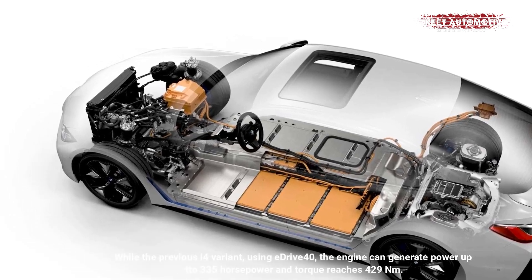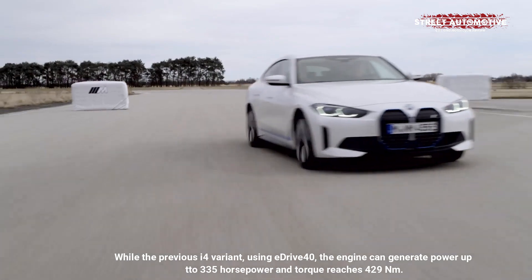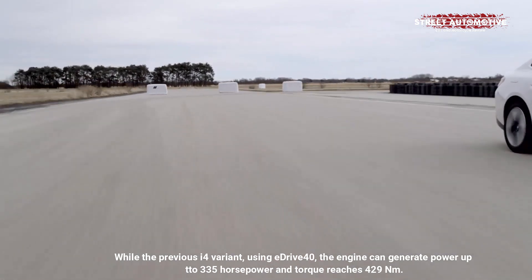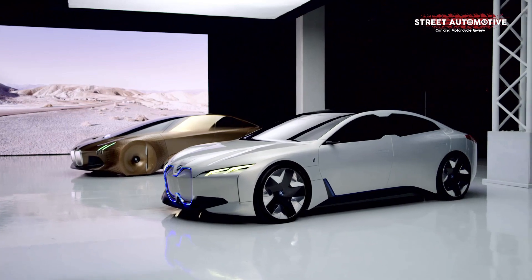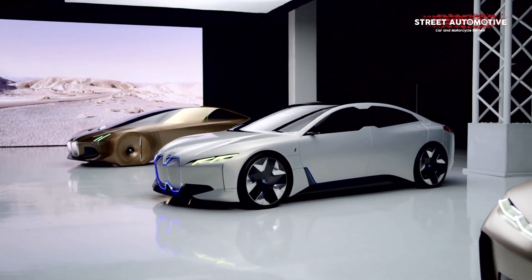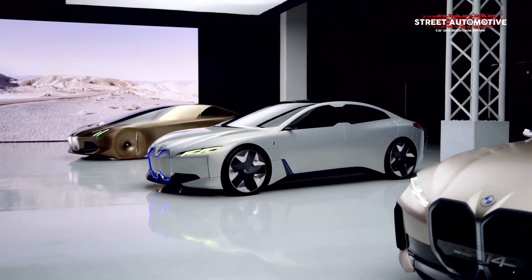The BMW i4 at a lower price still has the same features as the more expensive variant — BMW really only differs in the battery. The new BMW i4 eDrive35 is priced at 51,400 US dollars.